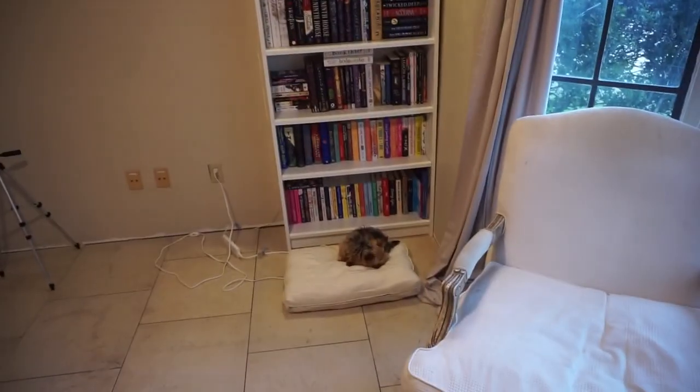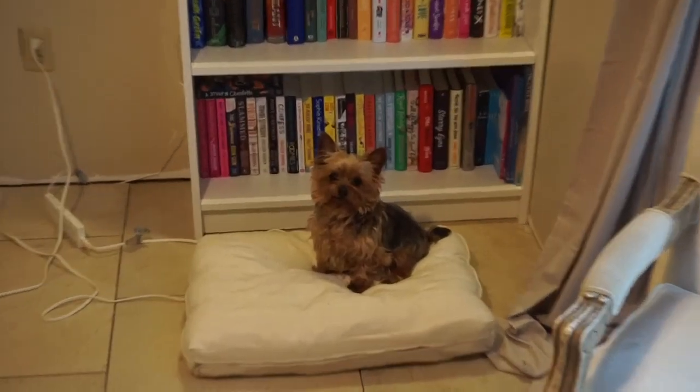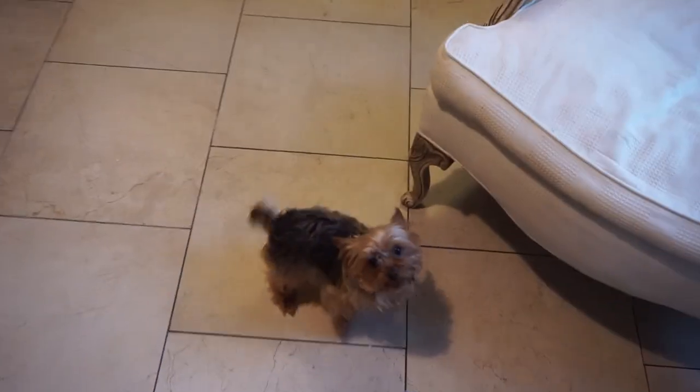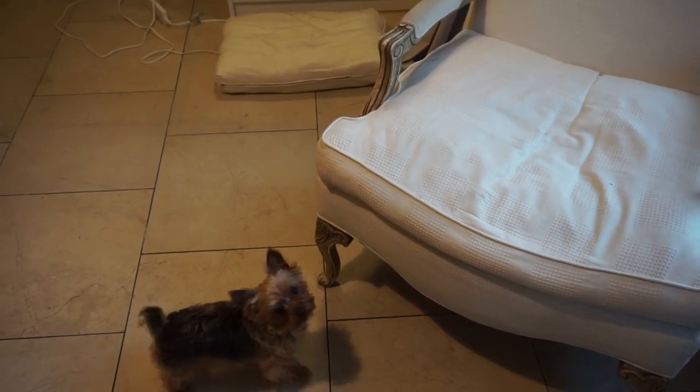That's the update for now — I will update you when I have another update. Look at Oliver in there! Oliver, what are you doing down there, buddy? What are you doing? You're so cute! Camera's on you — you're so cute, oh my gosh!